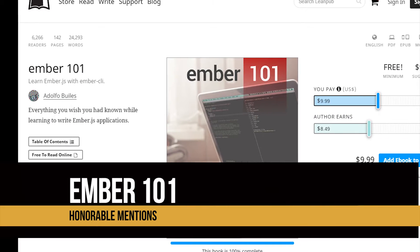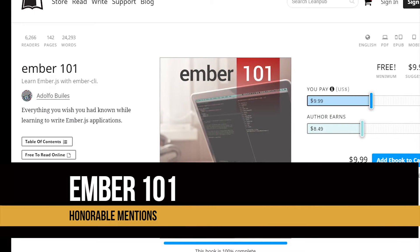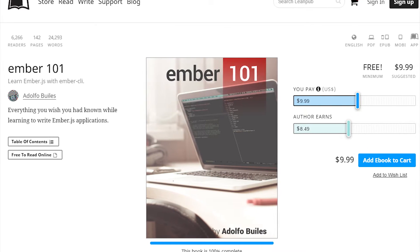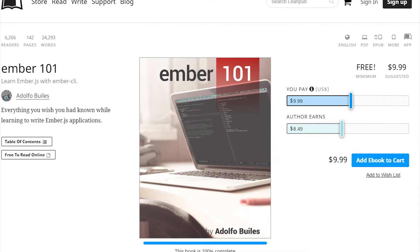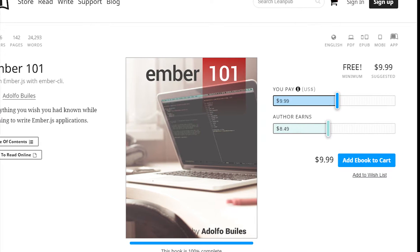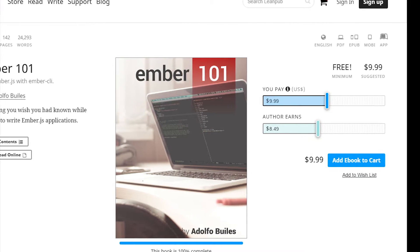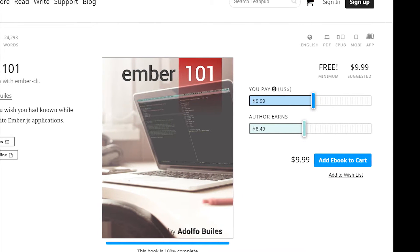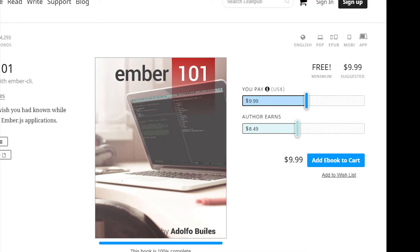My other honorable mention is Ember 101. It's a great book written by Adolfo. It was the first book I really read on Ember and it goes over everything you want to know to get started. It's absolutely free, which is why I highly recommend it. If you haven't already, please download it, and if you can, pitch in some money — I'm sure Adolfo will appreciate it.